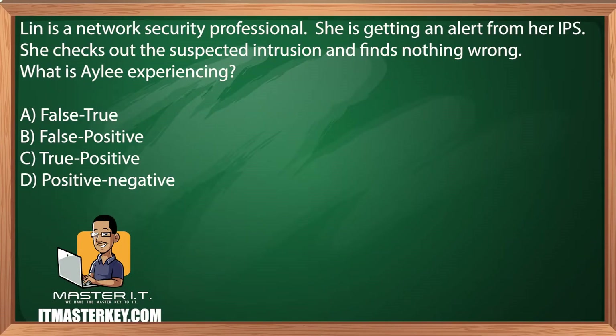Lynn is a network security professional. She is getting an alert from her IPS. She checks out the suspected intrusion and finds nothing wrong. What is she experiencing? False true, false positive, true positive, or positive negative.